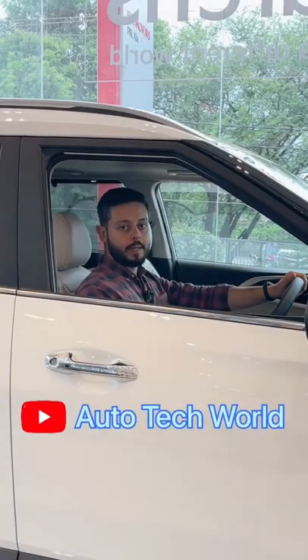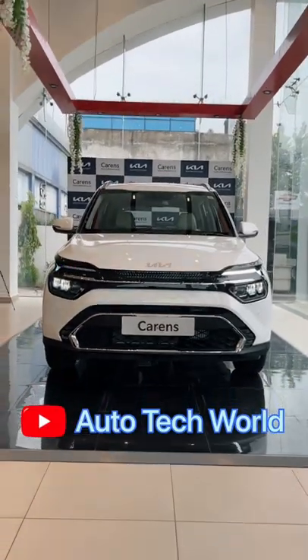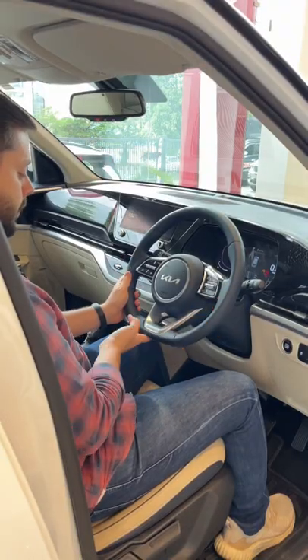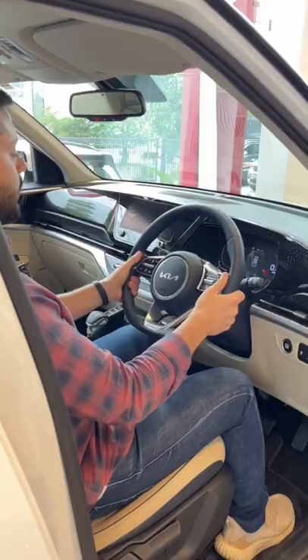This is Kia Keren's top variant Luxury Plus, which is with diesel automatic. Here you will get a leather wrapped steering wheel with a flat bottom, and this is with tilt and telescopic adjustment.